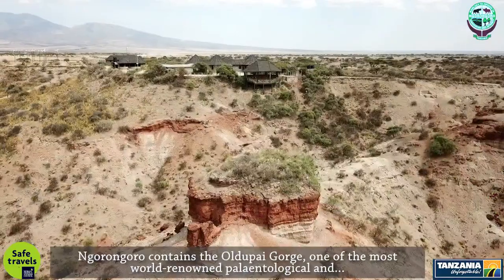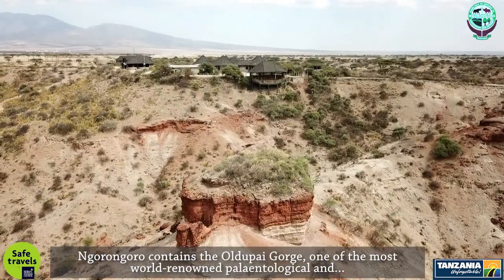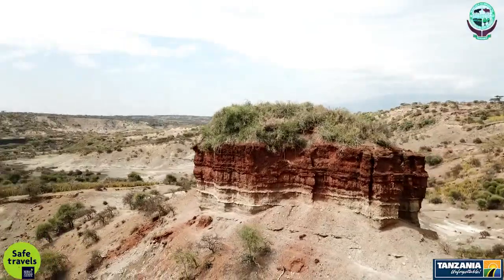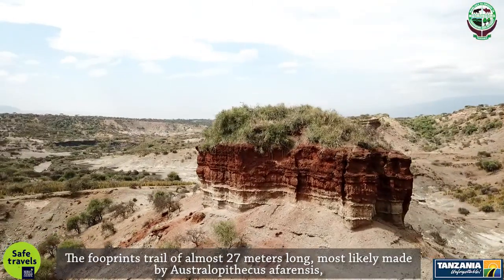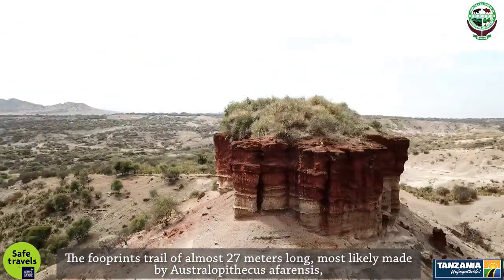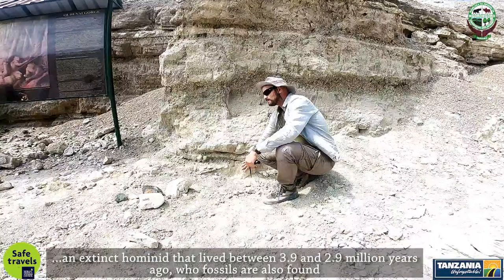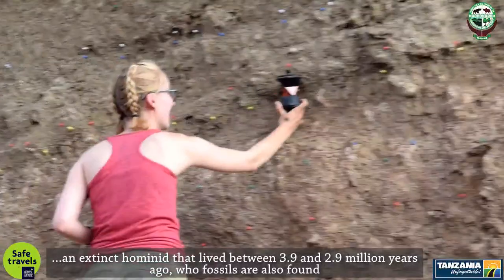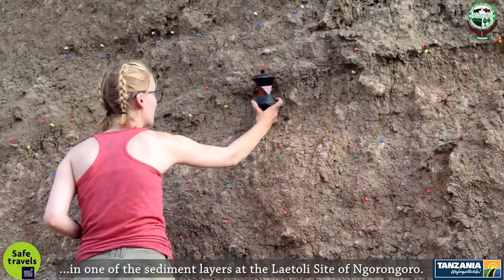Ngorongoro contains the Oldupai Gorge, one of the most world-renowned paleontological and archaeological sites. The Footprint Trail of almost 27 meters long, most likely made by Australopithecus afarensis — an extinct hominid that lived between 3.9 and 2.9 million years ago — whose fossils are also found in one of the sediment layers at the Laetoli site of Ngorongoro.